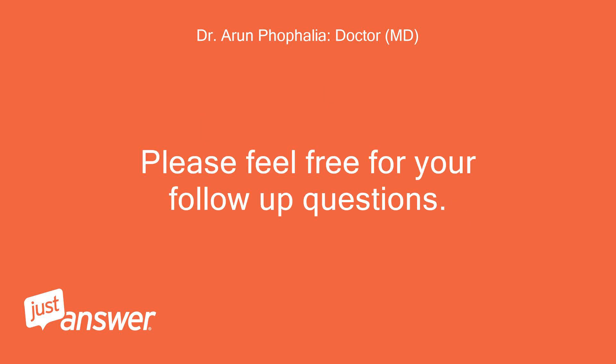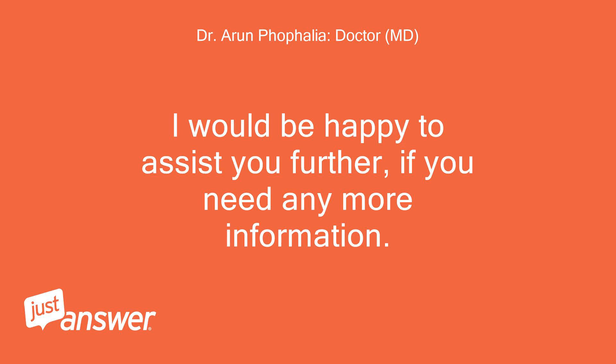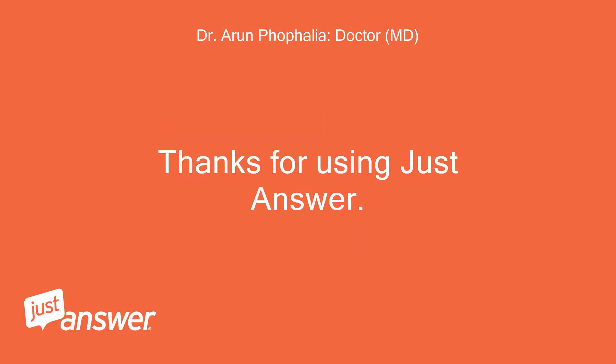Please feel free to ask follow-up questions. I would be happy to assist you further if you need any more information. Thanks for using JustAnswer.